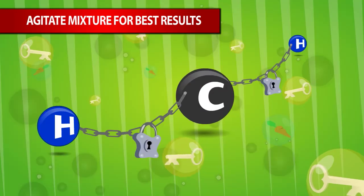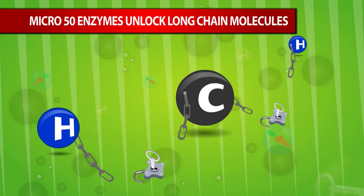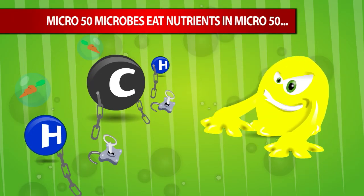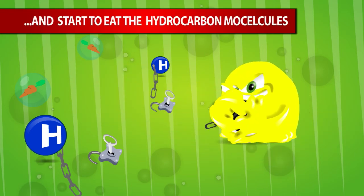the enzymes in Micro 50 act like a key, unlocking the molecules from each other. The Micro 50 microbes eat the nutrients in the formula to become more active and start to eat the smaller hydrocarbon molecules.